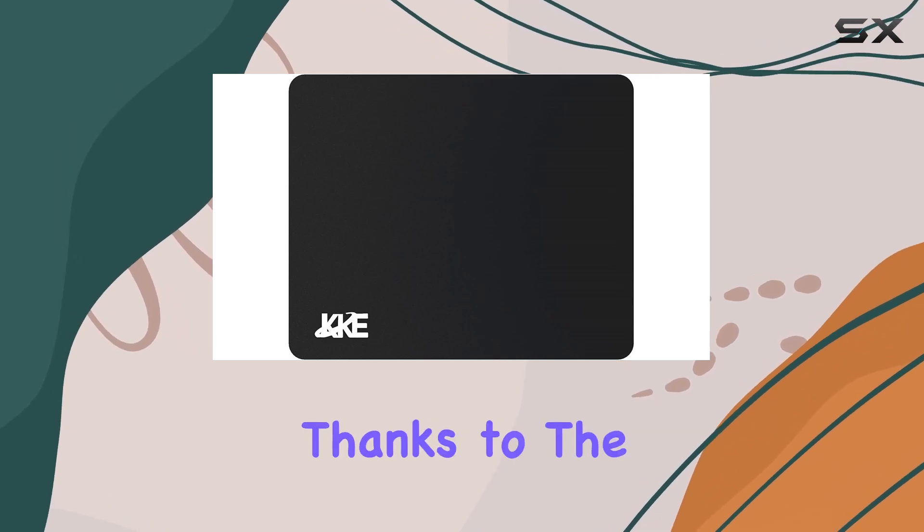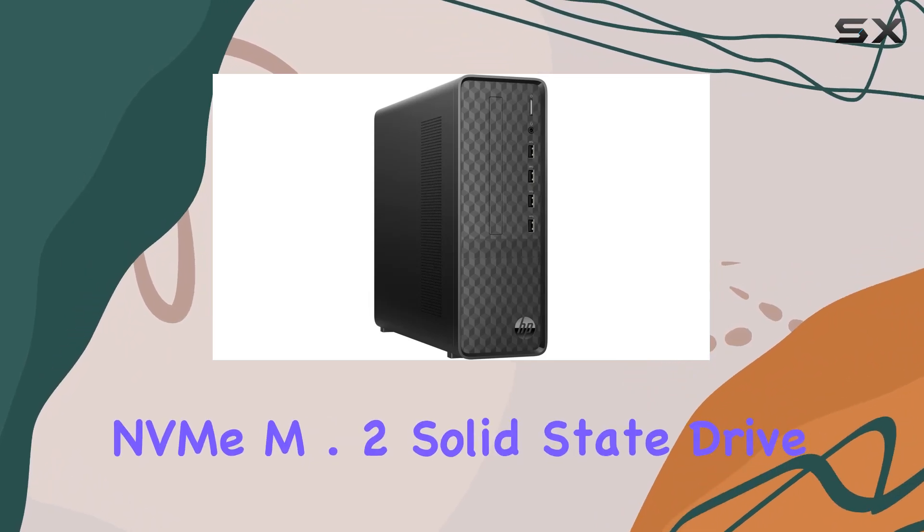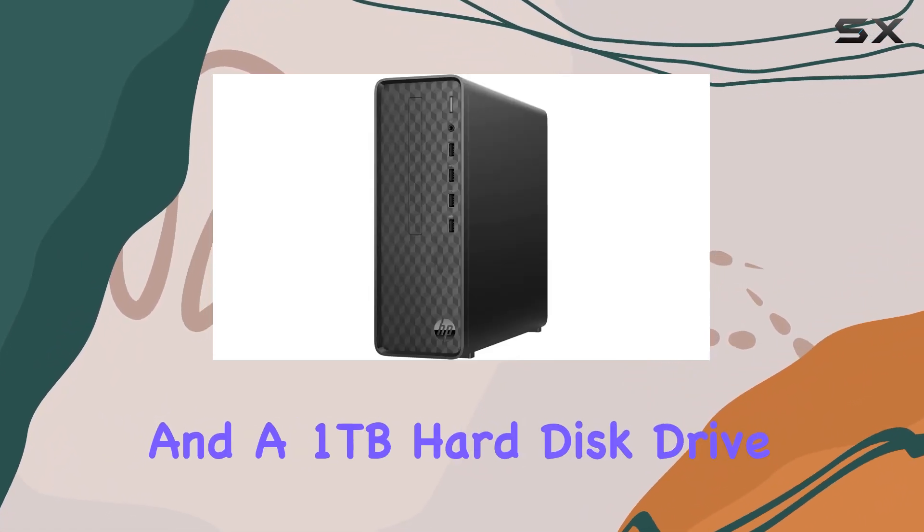Storage won't be an issue either, thanks to the combination of a 128GB PCIe NVMe M.2 solid-state drive and a 1TB hard disk drive.